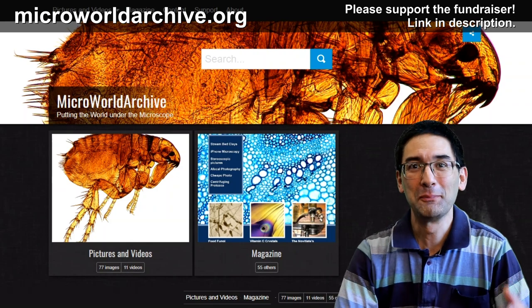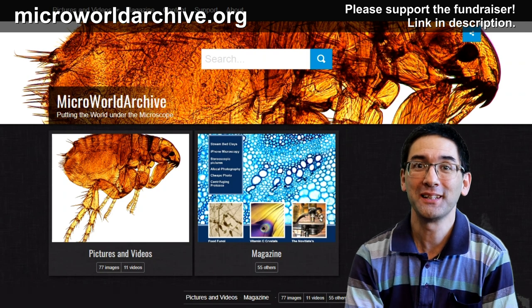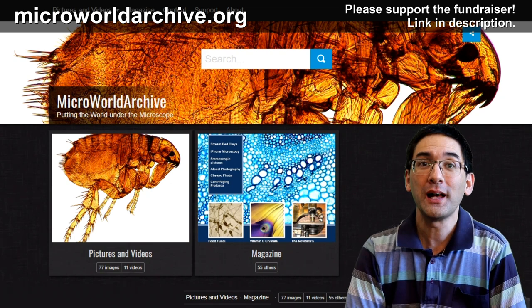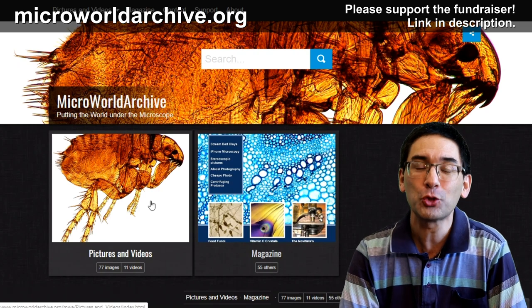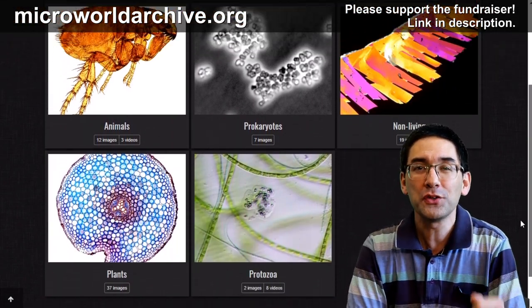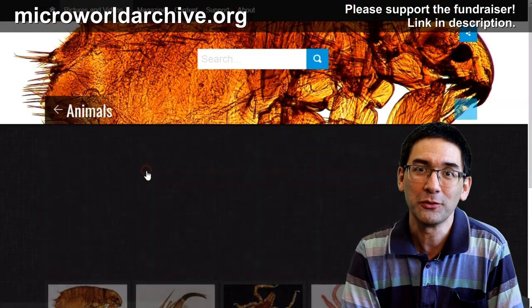Hi, MicrobeHunter here. Some people also call me Oliver, and I'm very happy and very proud that I can announce today the start of a new project. I call it microworldarchive.org, and I hope that in a few years it will be the largest image collection of photomicrographs — pictures taken with a microscope. I want to create the largest image and video collection of the microscopic world that there is.